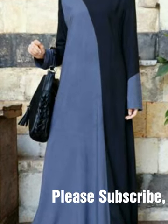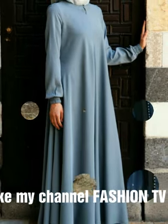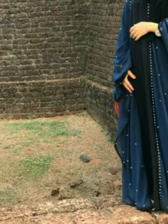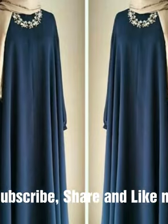Assalamu alaikum viewers, how are you? I hope you are doing well. So today I came with this new video. First of all I request you please subscribe to my channel and please click on the bell icon so that you may get our daily updates. So viewers, let's talk about this video.